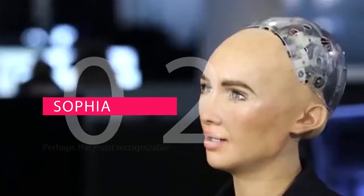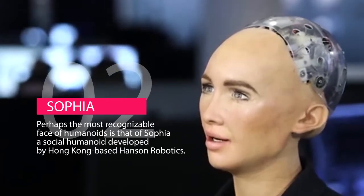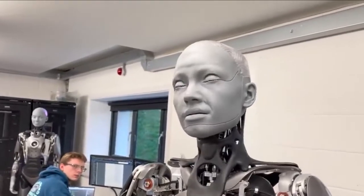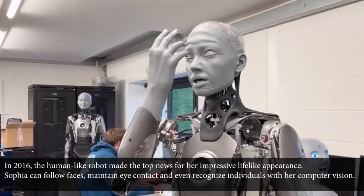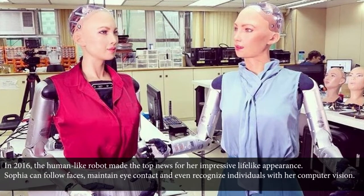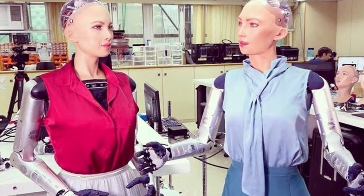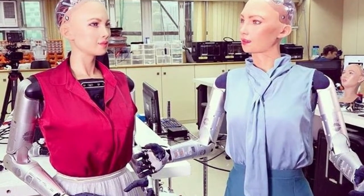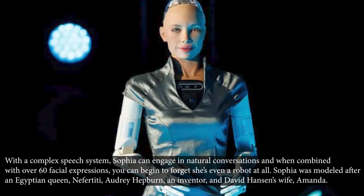Number 2 is Sophia — perhaps the most recognizable face of humanoids. Sophia is a social humanoid developed by Hong Kong-based Hanson Robotics. In 2016, the human-like robot made top news for her impressive lifelike appearance. Sophia can follow faces, maintain eye contact, and even recognize individuals with her computer vision. And for the first time in history, a robot was no longer referred to as 'it' but as 'her.' With a complex speech system, Sophia can engage in natural conversations, and when combined with over 60 facial expressions, you can begin to forget she's even a robot at all.